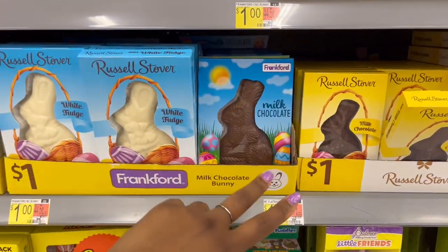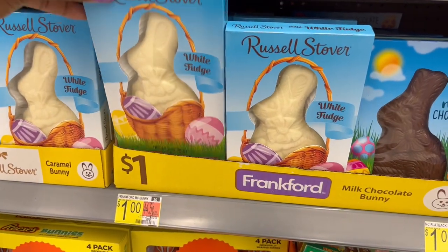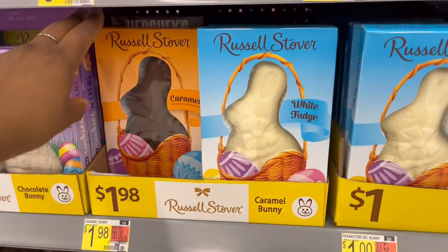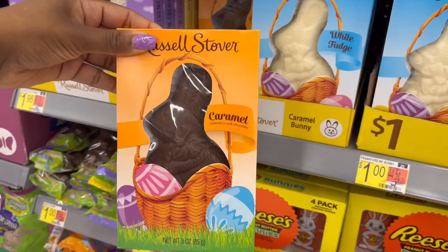We have that one — milk chocolate, white fudge — three ounces, so a little bit bigger than that one. And then we also have a caramel one for $1.98 — a little bit more — and you get three ounces with the caramel bunny.